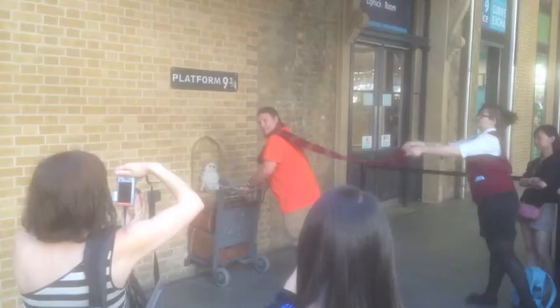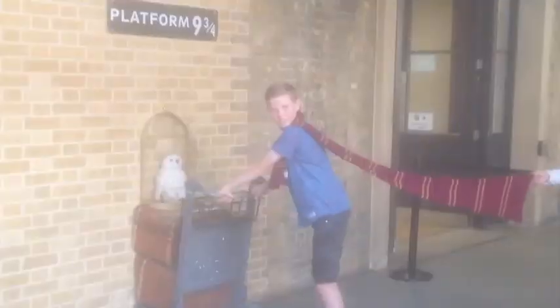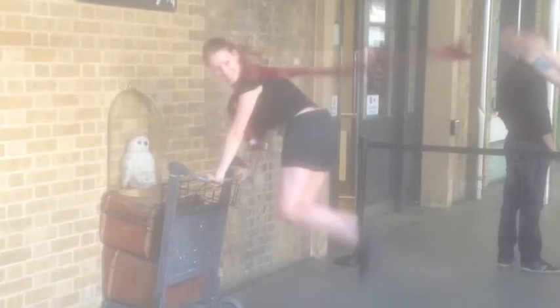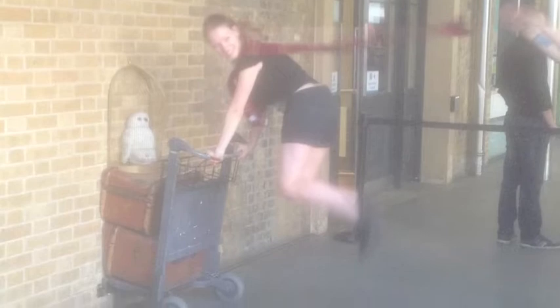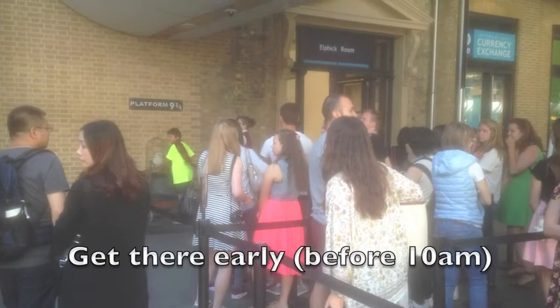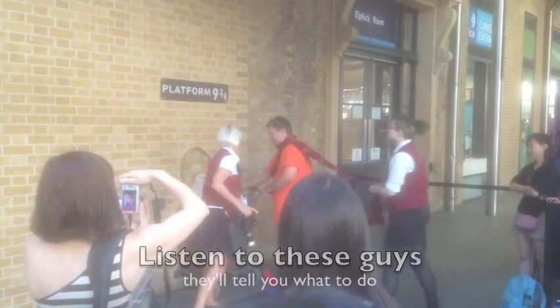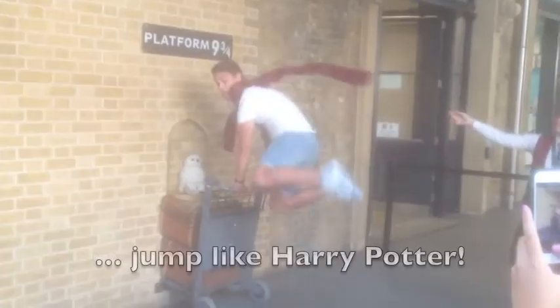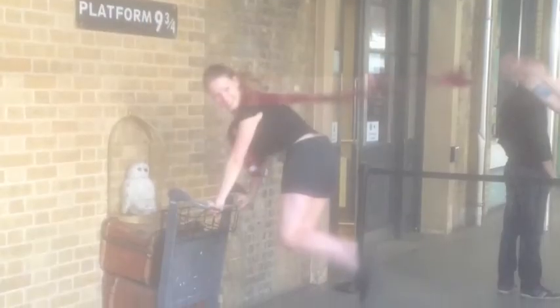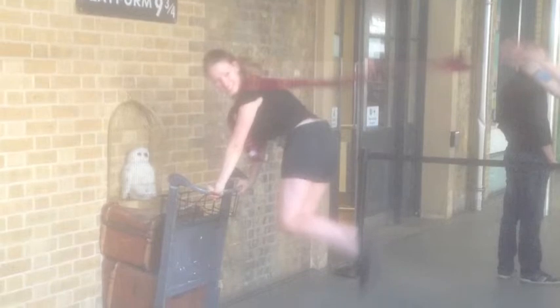Here's the quick guide to Platform Nine and Three Quarters at London King's Cross: find the platform — you can't miss it — get there early before 10 if you can, listen to the staff, and above all, you know what to do. If you thought the video was magic, subscribe to my YouTube channel and my blog. I'm Jules from Jules Told Me.